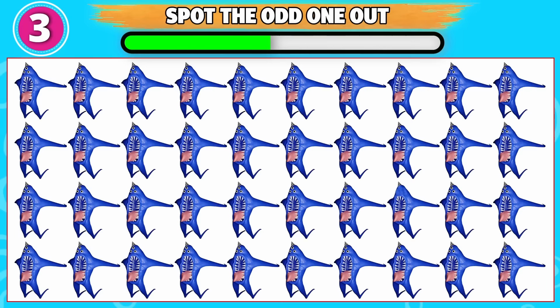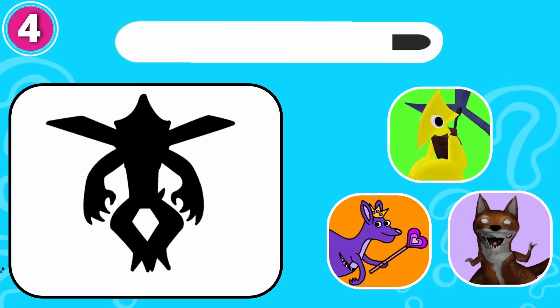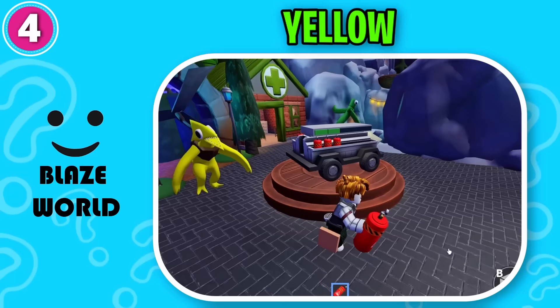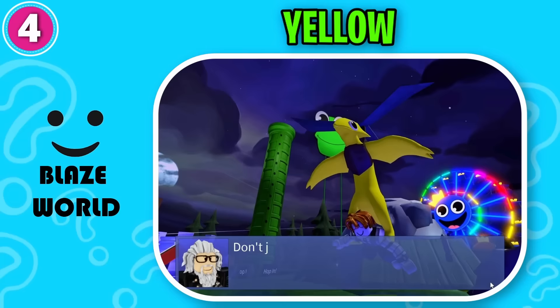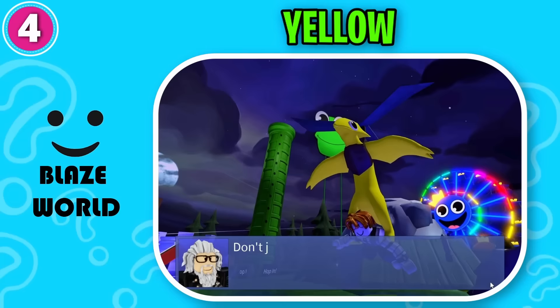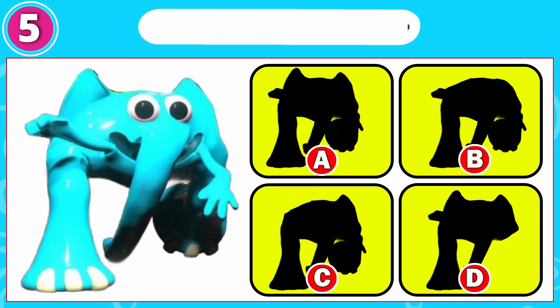Can you spot the odd one out? This one is odd from the rest. Guess this one. That's correct, it's yellow! Hmm, what do you think? That's correct, it's option A.